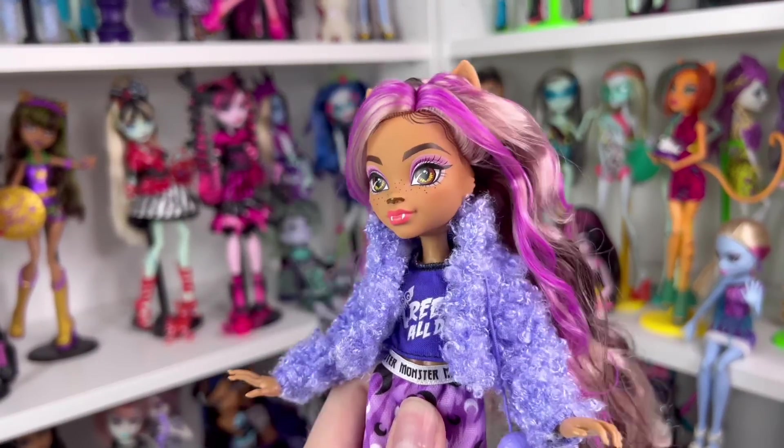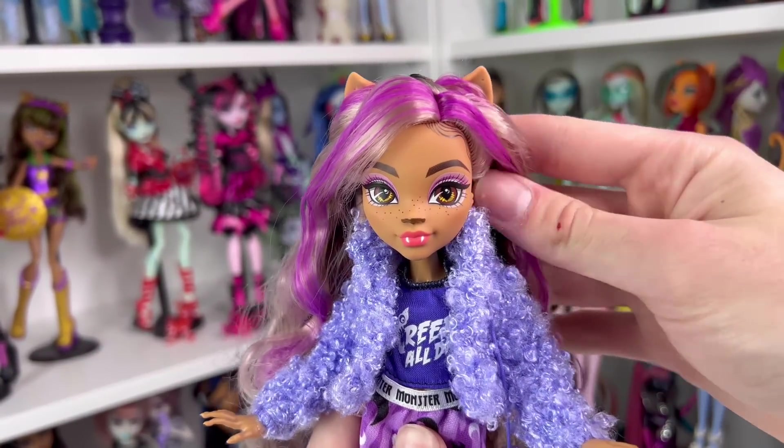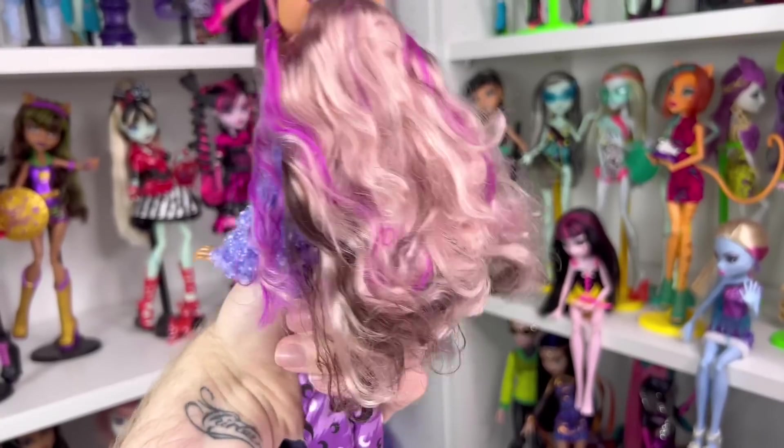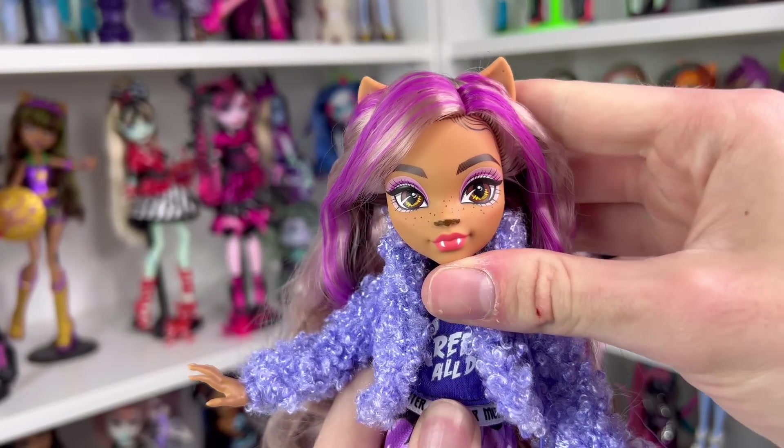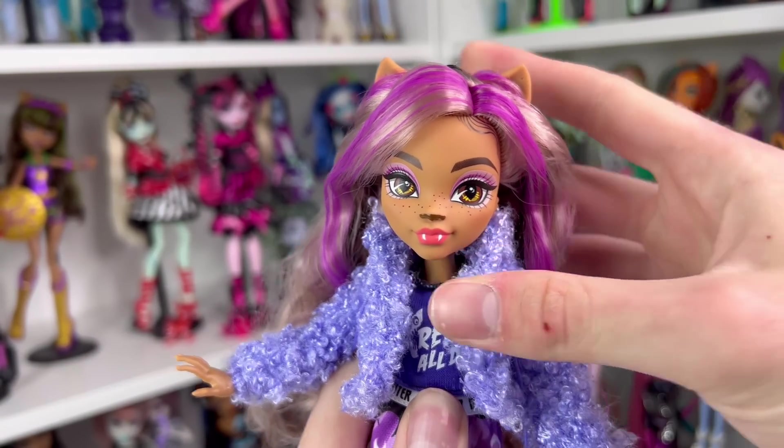Claudine is out of the box and honestly she's a lot cuter out of the box than I expected. I'm actually surprised — her hair is quite longer than I thought it was going to be, though it is still polypropylene. Anyways, let me show you everything Claudine came with first, and then we can move on to the physical doll.